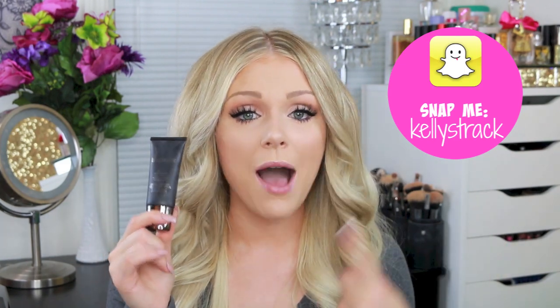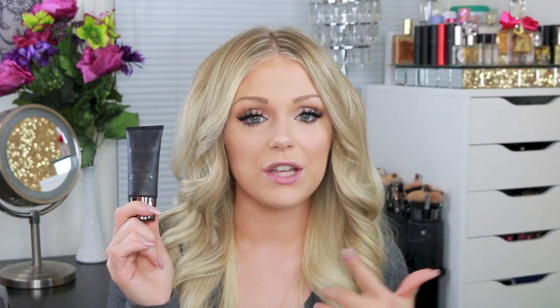The next favorite is the Laura Mercier Silk Cream Oil Free Photo Edition Foundation — again, a reformulated foundation. Laura Mercier had a silk cream foundation for a really long time that a lot of people loved, and they reformulated it this year. I never tried the original, but this one is amazing. I'm in the color Sand Beige. It's very hydrating for my dry skin, but it's also matte and doesn't look super dewy, which I love even though I have dry skin.